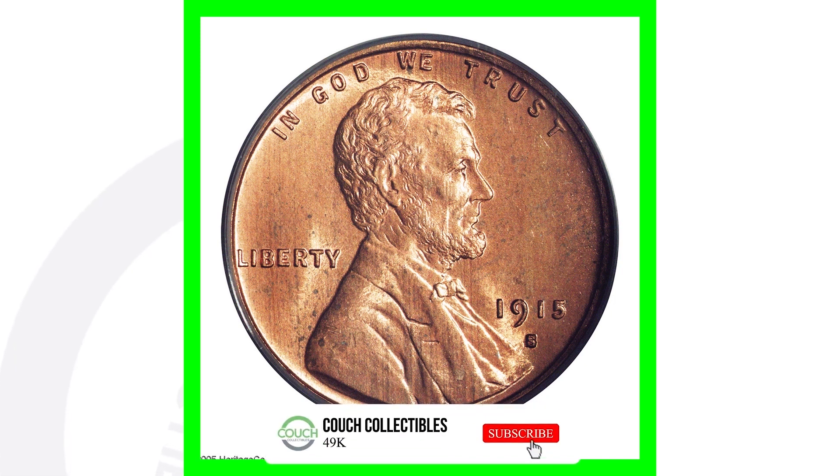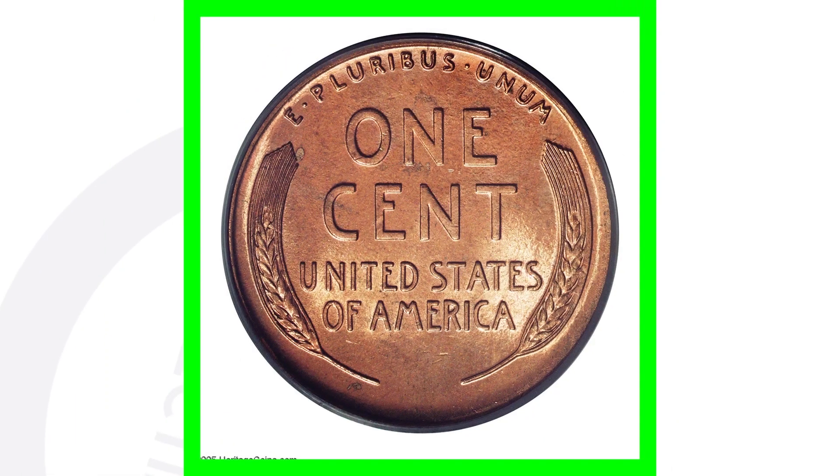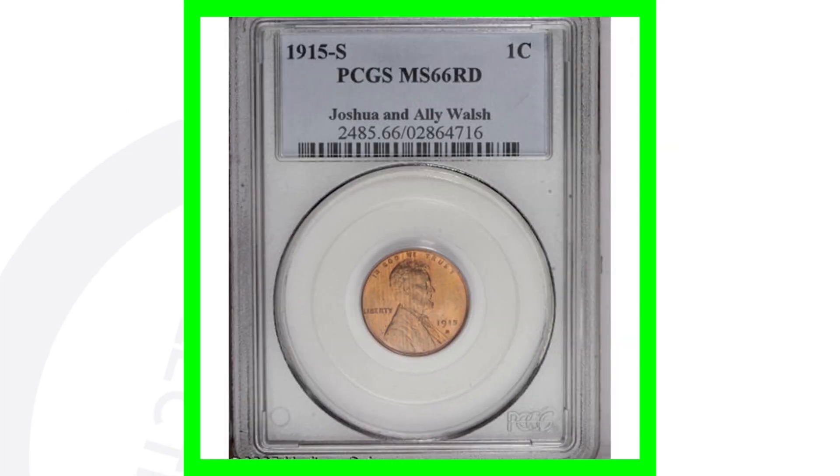You've got the 1915 no mint mark, the 1915 D, and the 1915 S. If we look at a high grade of the same 1915 S coin — graded at a mint state 66 — we're going from a $400 coin to a $46,000 coin. This penny sold for over $46,000 just because of that high grade.